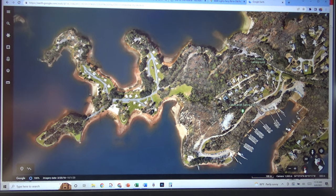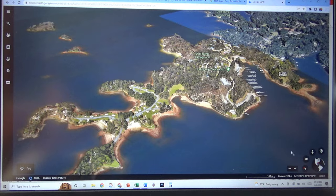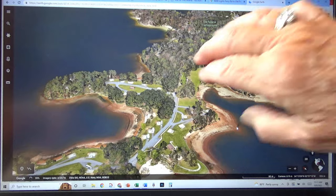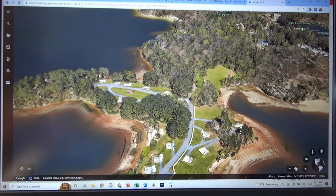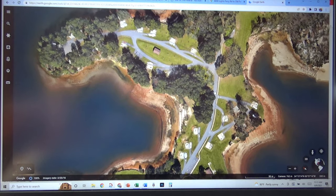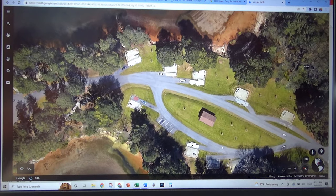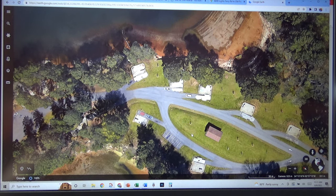On Google Earth, in the bottom right-hand corner, there's a 3D and a 2D. You can scroll with your mouse or with your fingers to blow up the screen and get a better look. When you put it back to 2D, you'll look straight down — this is what I use to find out the length of sites. This is an old federal campground, an Army Corps of Engineers campground, but you can do this with any campground provided that you have Google Earth.